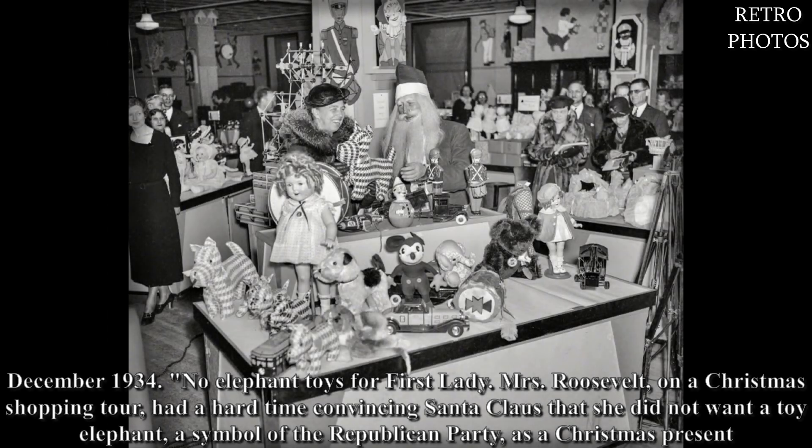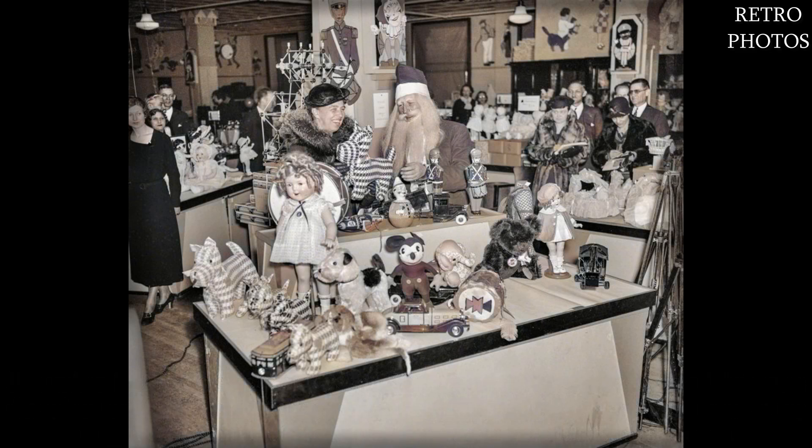December 1934. No elephant toys for First Lady Mrs. Roosevelt. On a Christmas shopping tour, she had a hard time convincing Santa Claus that she did not want a toy elephant — a symbol of the Republican Party — as a Christmas present.